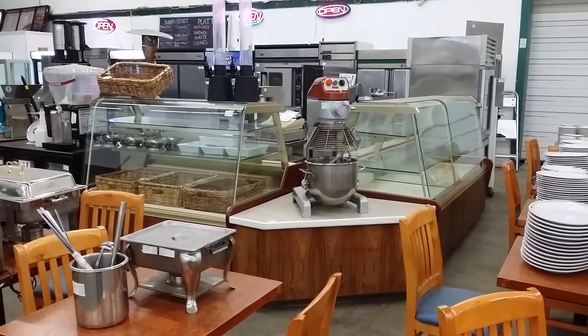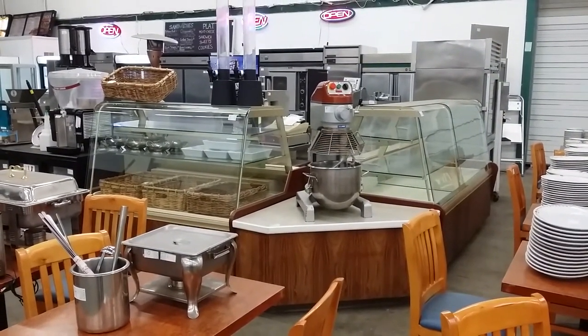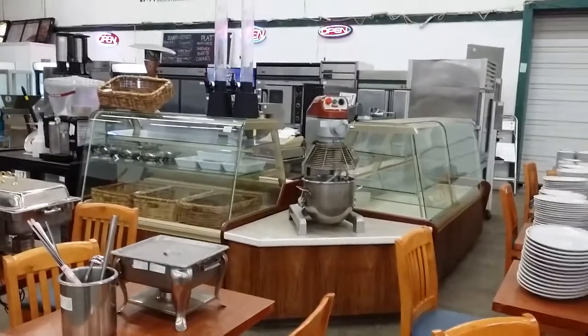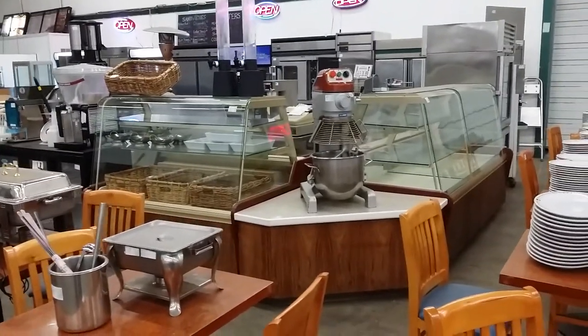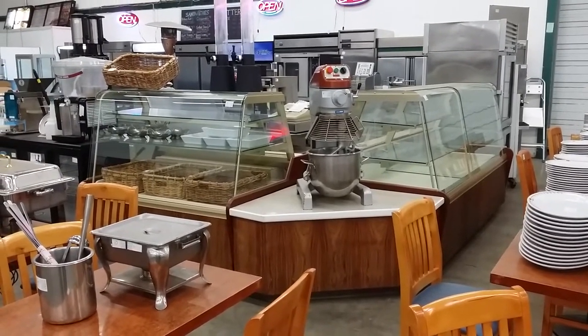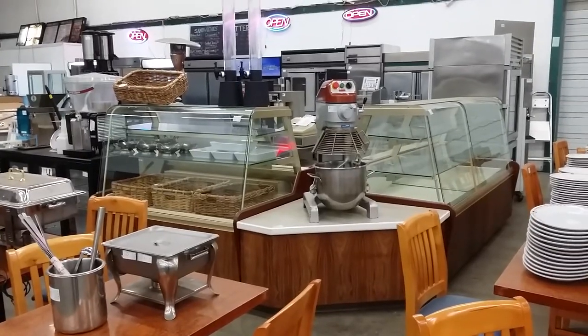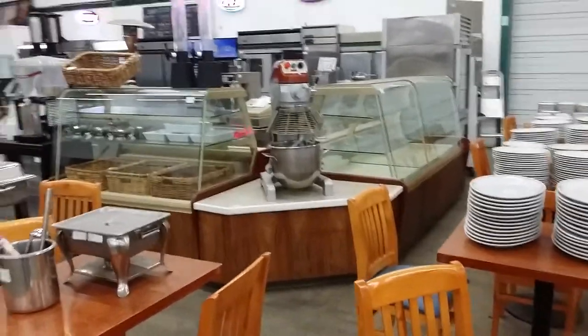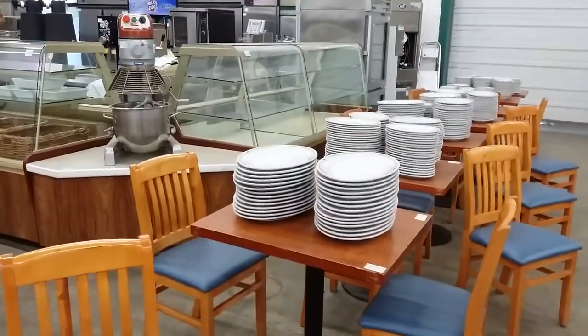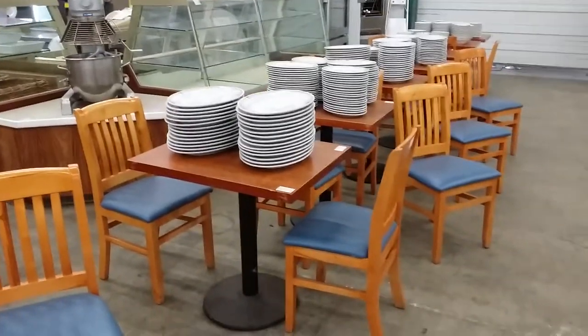Here you see a nice Spar — that's a 20-quart mixer. It comes with bowl, bowl guard, and attachment. And then we have a bakery pastry display case here. It's a two-piece system — one of the sides is refrigerated while the other is a dry display. That came out of a beautiful little bakery out in Mission. Again, a large assortment of new dishware, as you can see on the tabletops.